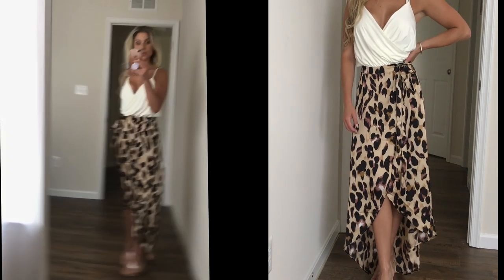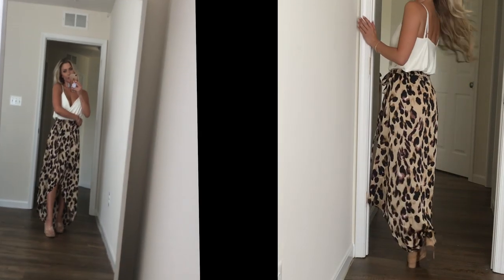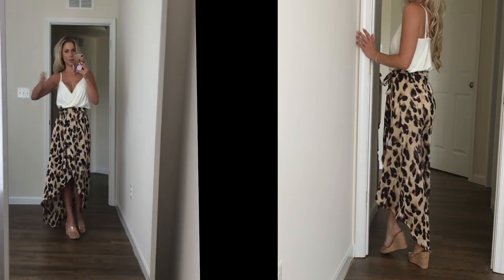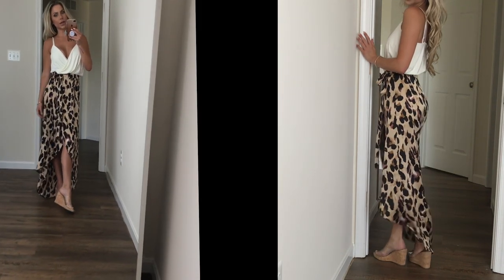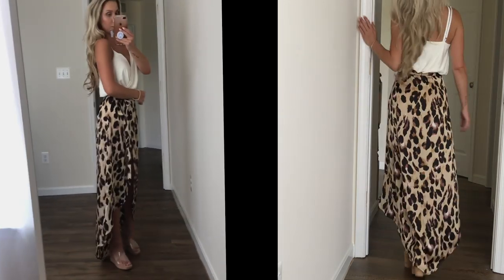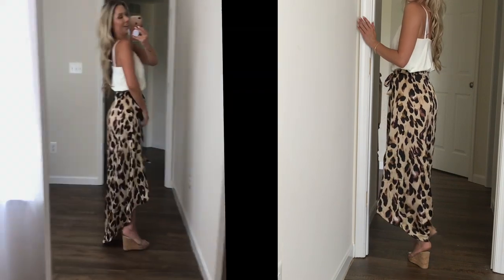I'm obsessed with this outfit. I feel so sassy. It's extremely comfortable. Very forgiving and flattering because it's so flowy top to bottom, but it still has the feminine sexiness to it with a little bit of leg here. Very comfortable in the summer because it's just so freaking hot out. Still can look put together without having pit stains and sweating.